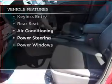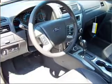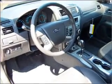Air conditioning, power door locks, power windows, power steering, cruise control, an AM FM stereo, and an adjustable tilt steering wheel.